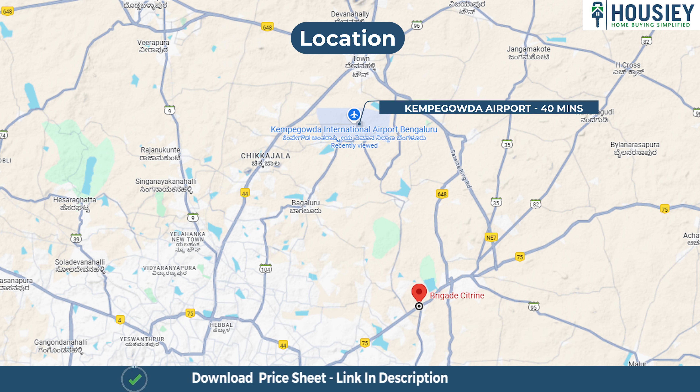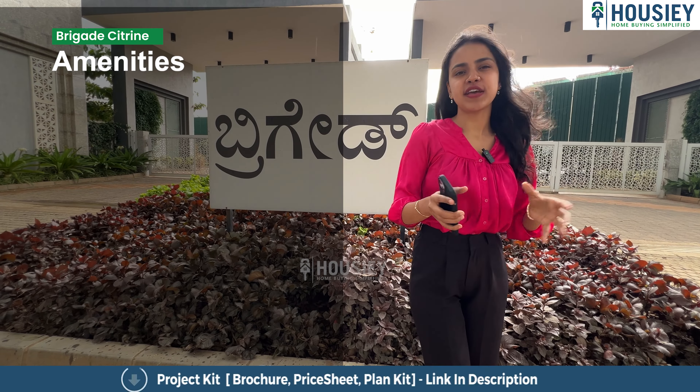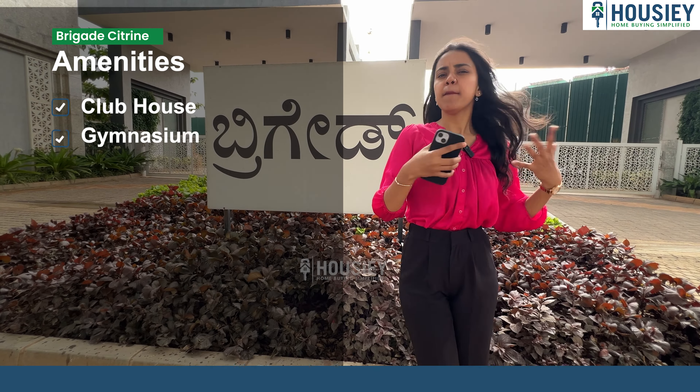Now let's talk about the location. This project is situated at Old Madras Road near Buddhigeri Cross. It is just 15 minutes away from KR Puram and 40 minutes away from the international airport.